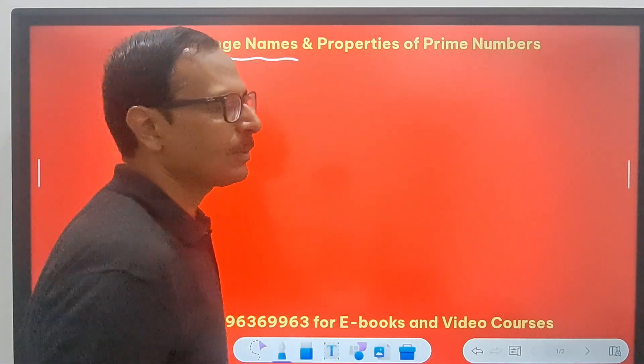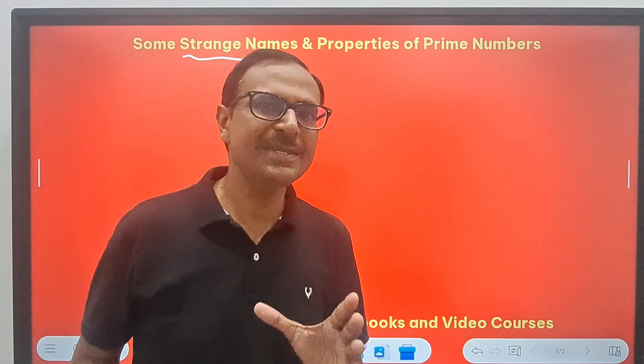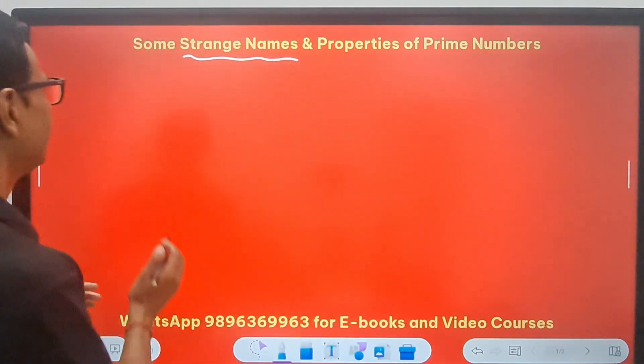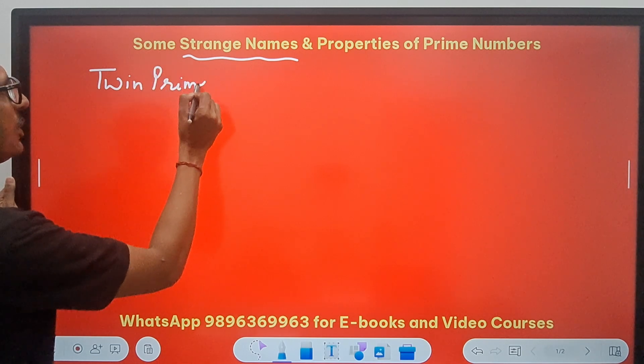When we talk about strange names, the names themselves are not strange, but the properties are strange. You must already have heard about the twin primes. The primes, they can also be twins.